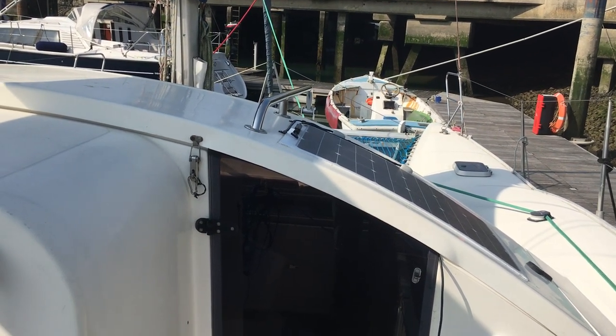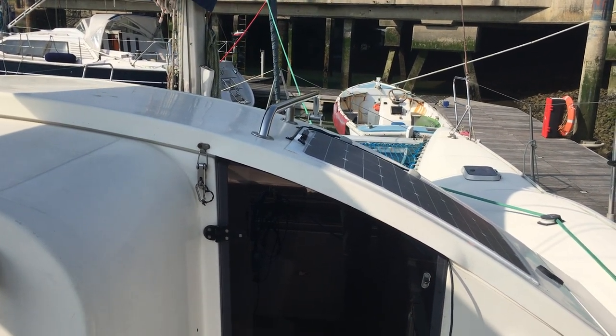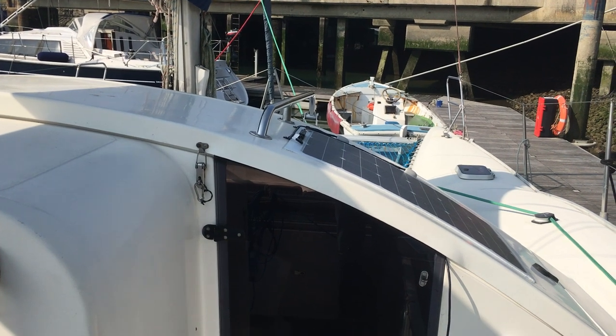Hello and welcome aboard this Maldives 32 Catamaran we've got for sale with Boatshed Port Solent. Just a quick video to show you the upper deck.